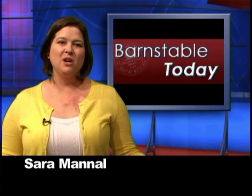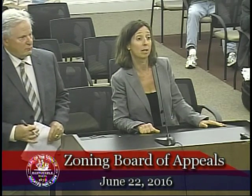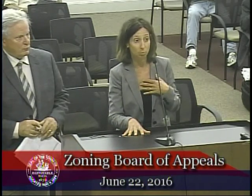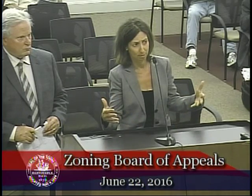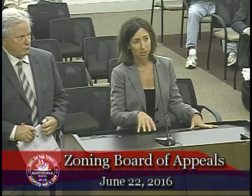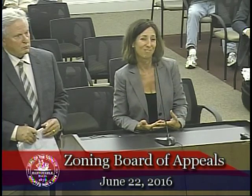Following a lengthy discussion, Zoning Board of Appeals Chair Brian Florence said he could not vote on the project until he received more information from town engineer Roger Parsons. Habitat's Lee Darazola asked the board to reconsider, citing a very tight timeline with the Community Development Block Grant in conjunction with the town of Barnstable and commitments made to the sub-grantee.